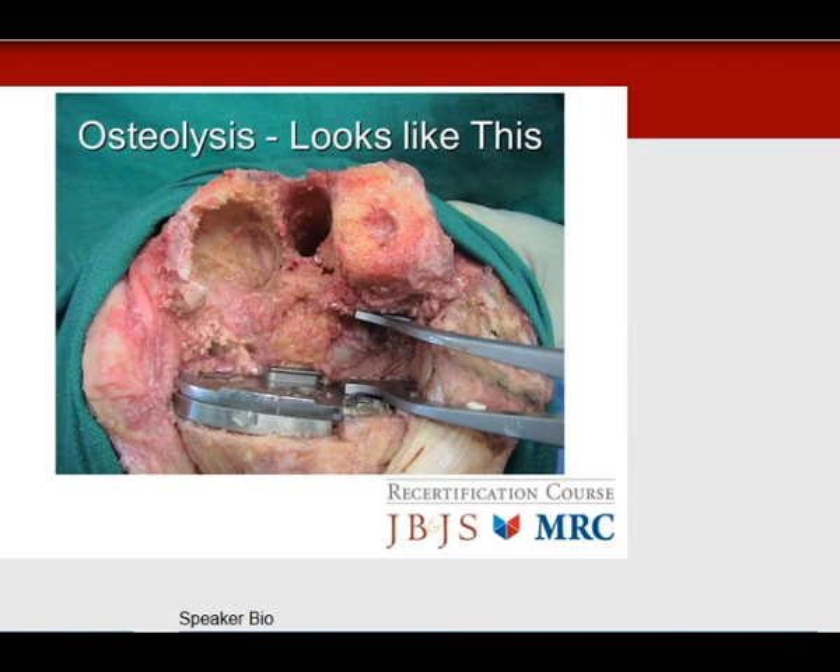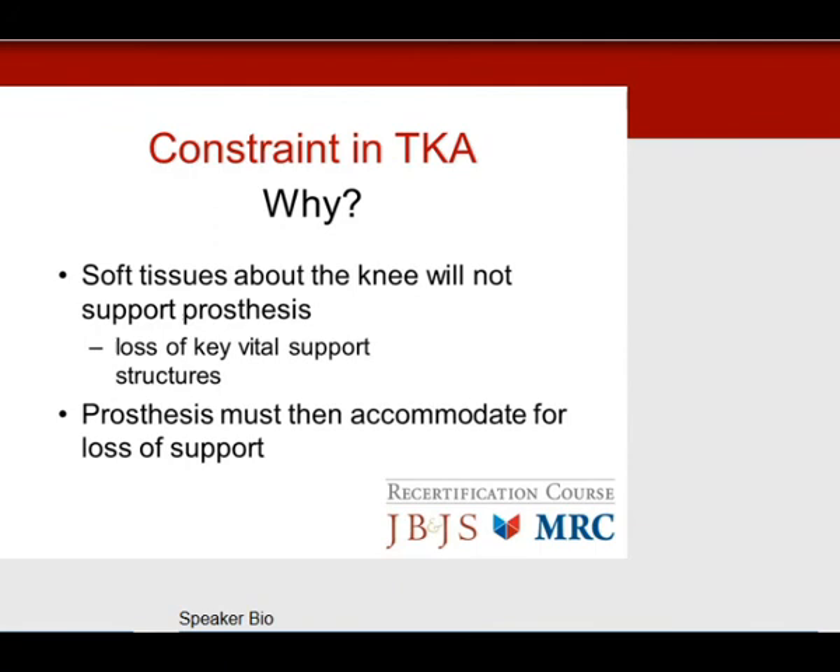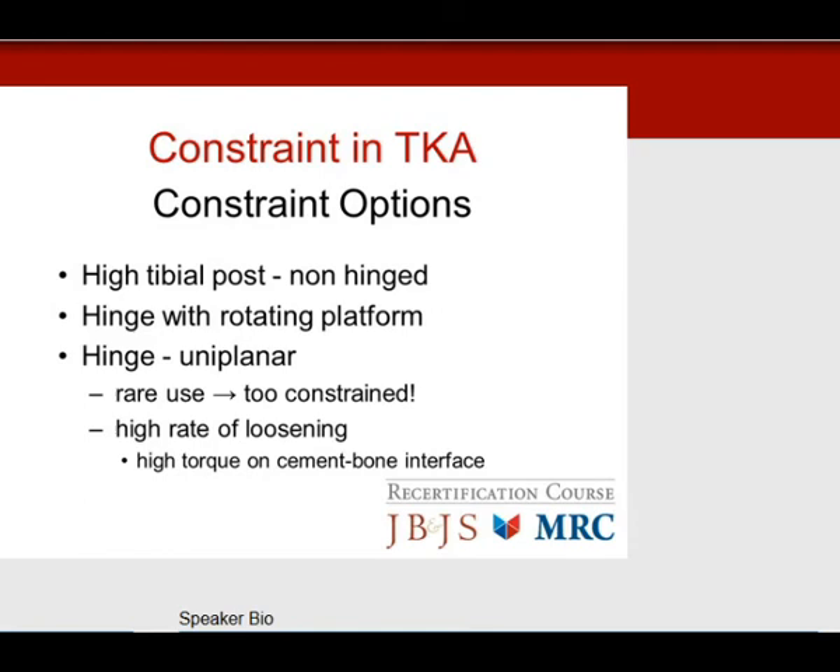Moving on to constraint: why do we use it? The soft tissues won't support the prosthesis — there's loss of ligament structures, and the prosthesis must accommodate for lost support. Options include a high tibial post (non-hinged), a rotating-platform hinge, or a uniplanar hinge — the latter is rarely used as it's too constrained with a high loosening rate and is not the answer for the boards. The constrained prosthesis with a high central post substitutes for collateral ligament function, limiting varus/valgus and rotation. The number one indication is residual flexion gap laxity you cannot adequately balance.